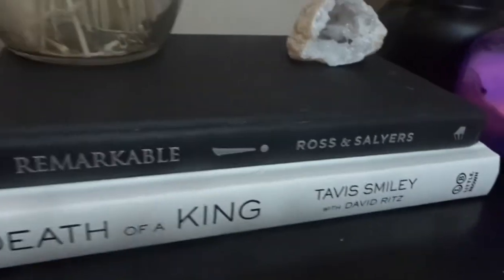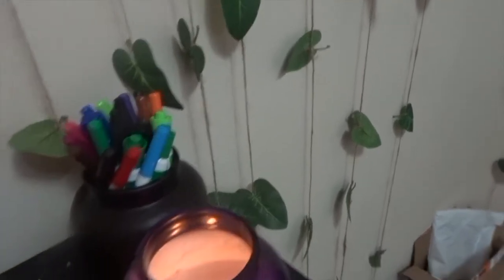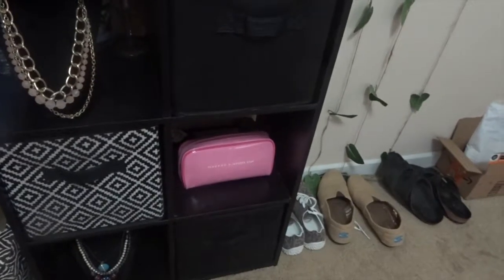And then we have some actual books, and here are some markers for the board, and a candle. The rest of it stayed the same.